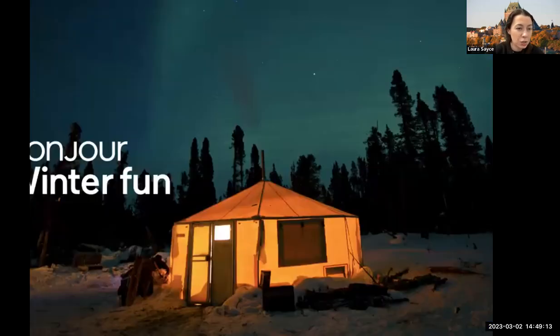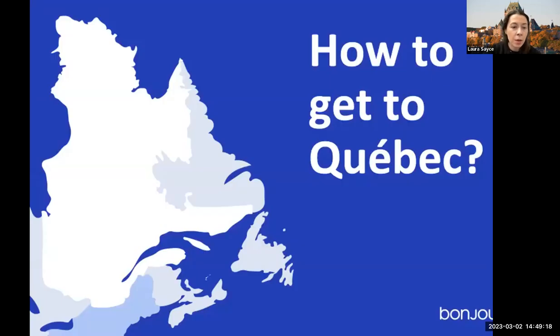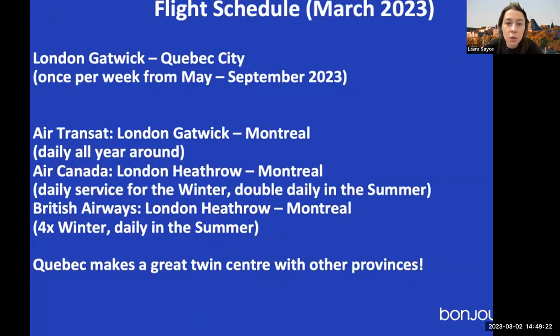How to get to Quebec: we now have a direct route from London Gatwick to Quebec City, launching from May to September — once per week with Air Transat. Air Transat also flies London Gatwick to Montreal daily all year round. With Air Canada, London Heathrow to Montreal is a daily service in winter and double daily in summer. British Airways flies London Heathrow to Montreal four times weekly in winter and daily in summer. Quebec is only a seven and a half hour flight from the UK. Quebec also makes a great twin centre with other provinces — you can take the Via Rail from Montreal through to Toronto in about three hours.